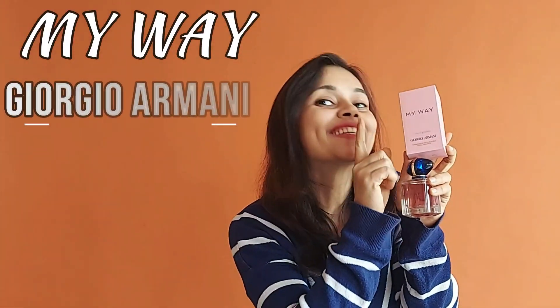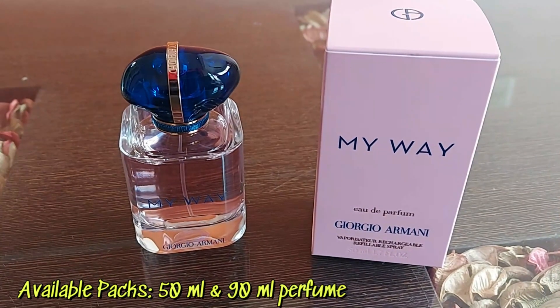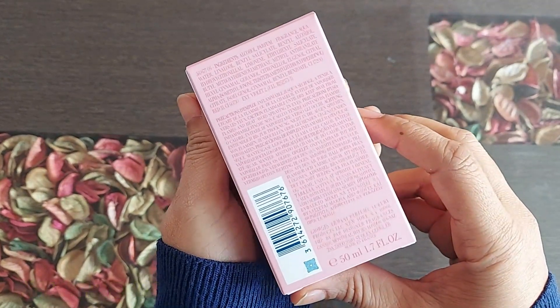Hi guys, I have this My Way perfume by Giorgio Armani. Let's see its review. This is a 50 ml perfume and it is also available in a 90 ml pack. The MRP of this pack is 10,400 rupees.